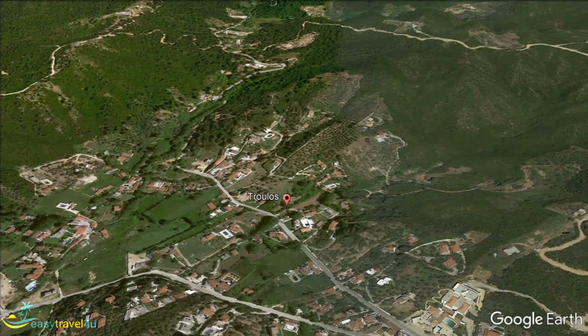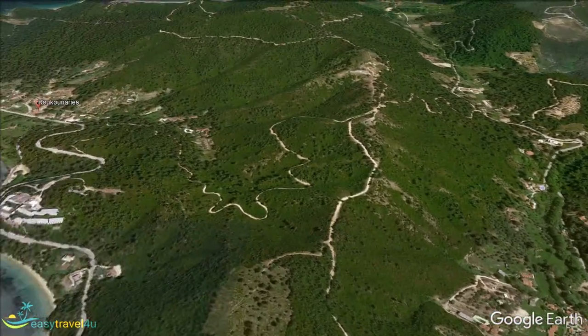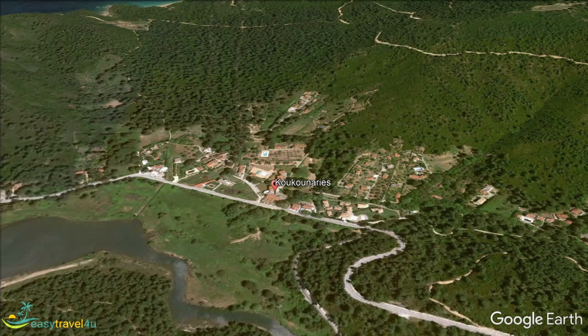Many reviews of Skiathos mention Kalkanaris as the most beautiful beach of many beautiful beaches. Kalkanaris beach has lovely powdery sand onto which the lovely clear Aegean waters lapse. The beach lies between two hills, surrounded by pine forest. You are in the southwest of Skiathos, the furthest point from Skiathos town.